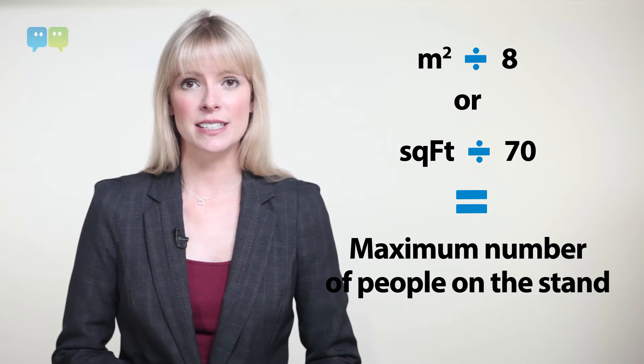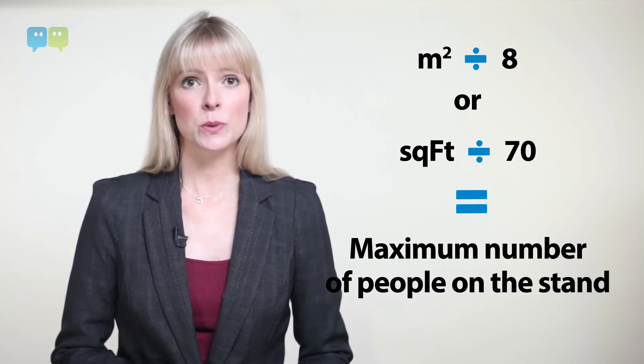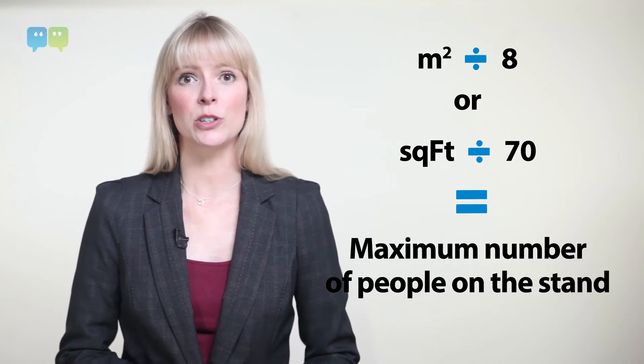First consider your stand size. Divide your square metres by eight, or square feet by about 70, and that will tell you the maximum number of people you should have on the stand. If you have more it will be tricky to find a comfortable place to speak to people. If you have too few your stand will look empty.